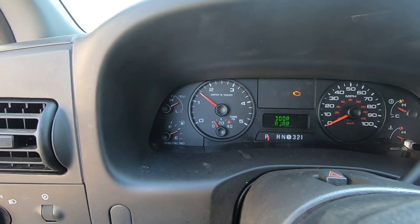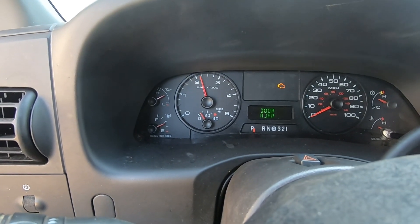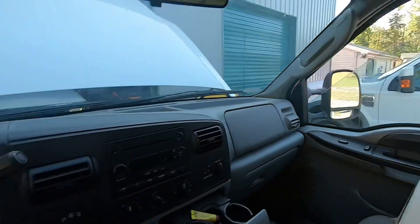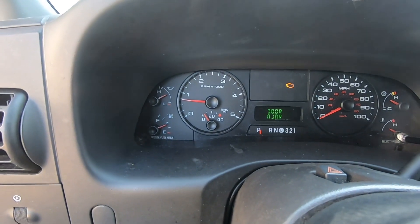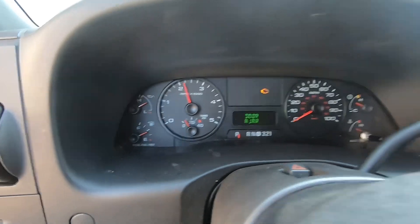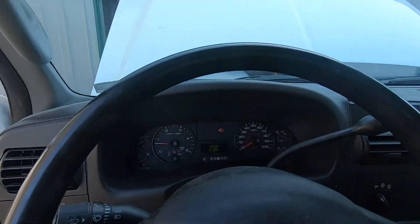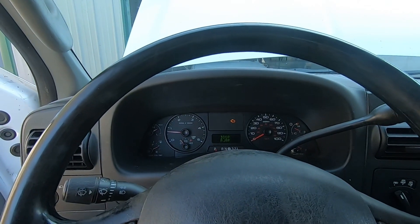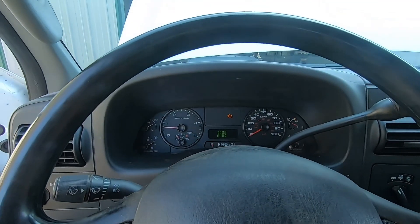I'm going to give it some throttle and show you guys what it's doing. Now it's starting to shake and jump, and we have some white smoke. That's what we're getting when we hit the throttle — a very choppy throttle instead of smooth, and smoke coming out of the exhaust. So that's how the truck is running. We're going to get it shut off and then go under the hood, and I'll show you guys what I'm going to look for first.